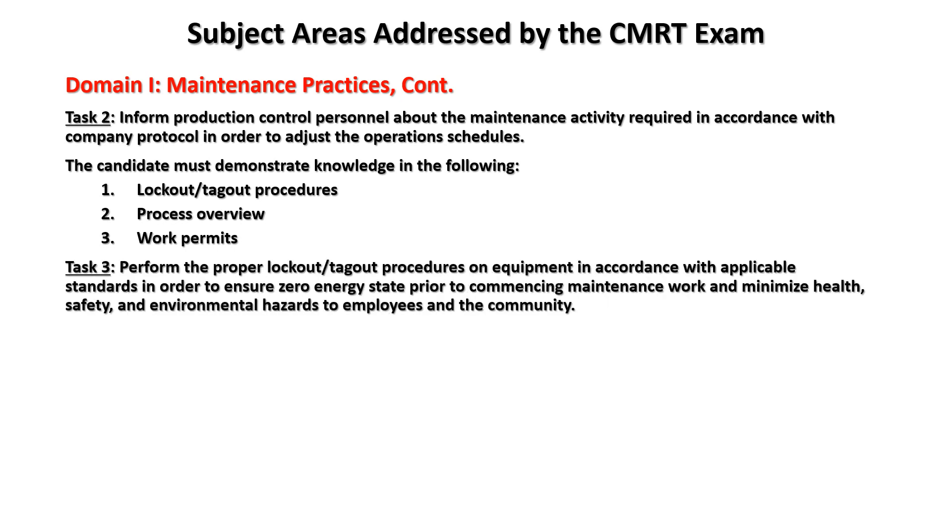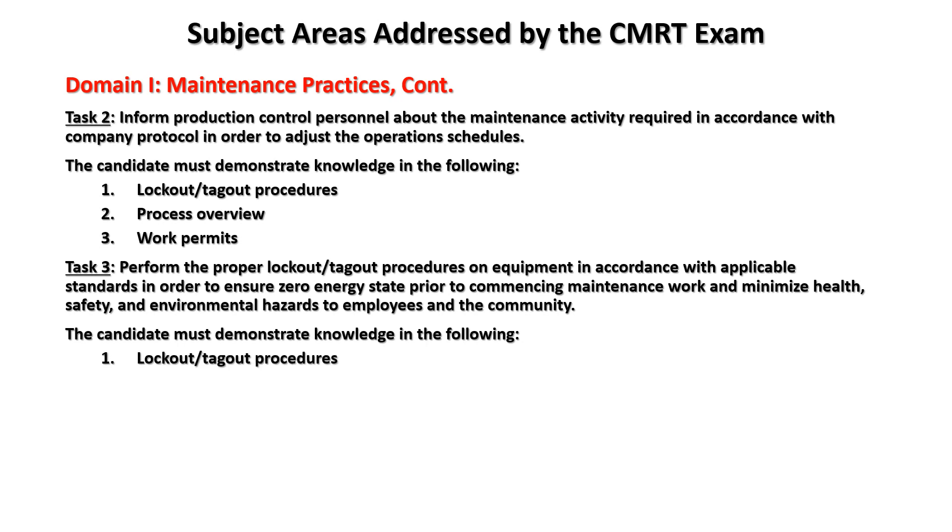Task three: perform the proper lockout/tagout on equipment in accordance with applicable standards in order to ensure zero energy state prior to commencing maintenance work and minimize health, safety, and environmental hazards. The candidate must demonstrate knowledge in: lockout/tagout procedures, multiple energy sources, and zero energy state.